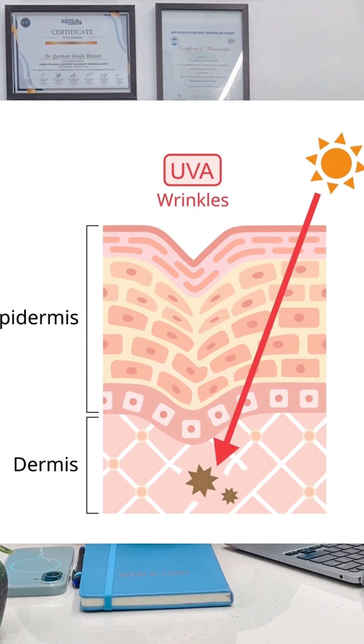We as Indians are affected more with sun tanning and photo damage, which is because of UVA rays. UVA rays are aging rays. These rays penetrate deeper into the skin and cause wrinkles and sun damage.